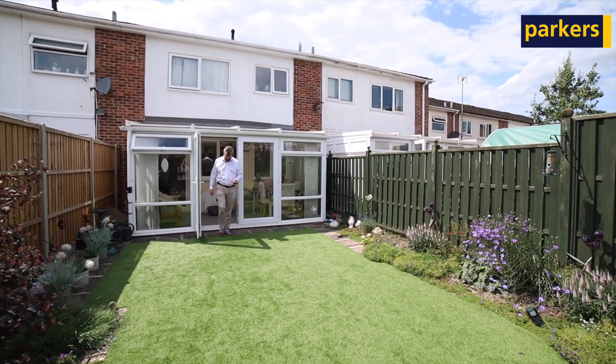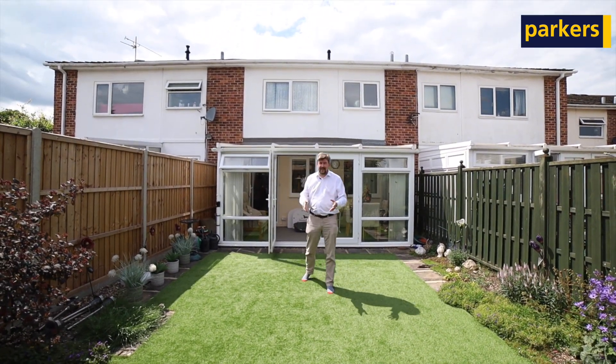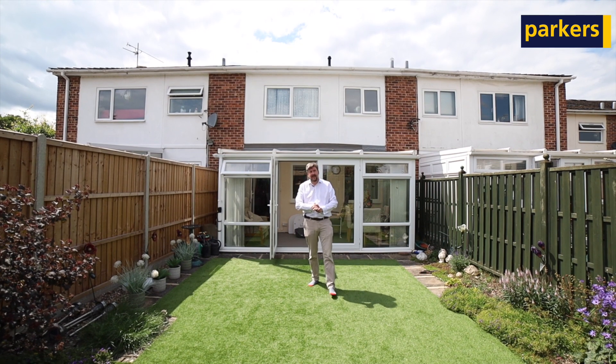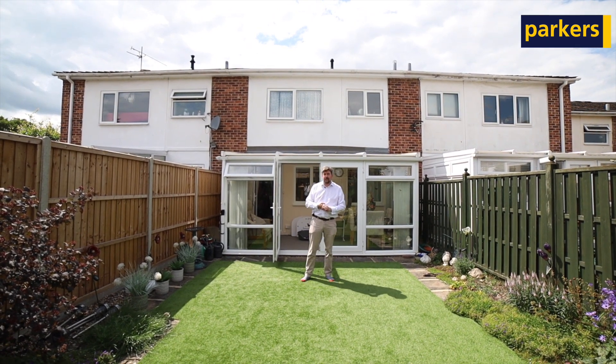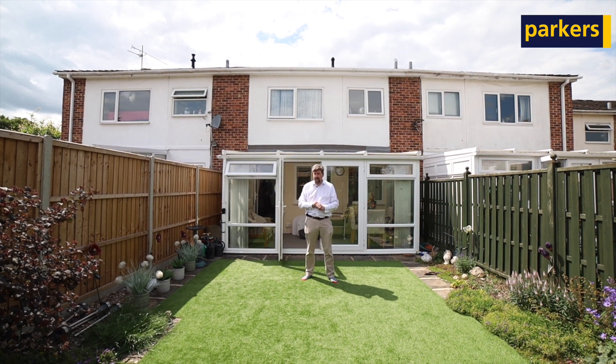Really good sized rooms upstairs, and you're into this garden from the conservatory. As you can see, there's ample driveway parking. You're very close to convenient shops, Waitrose, and the recreational field for Speen is just around the corner as well.